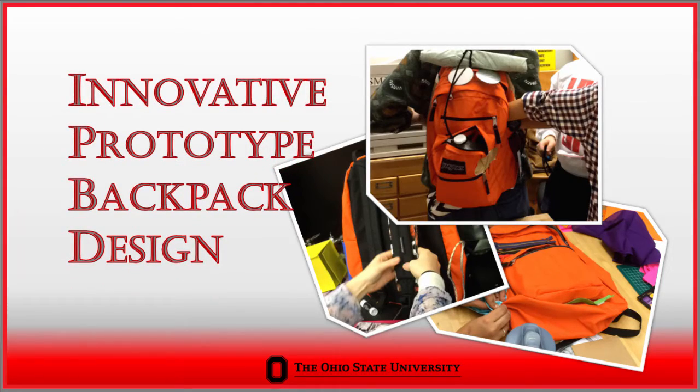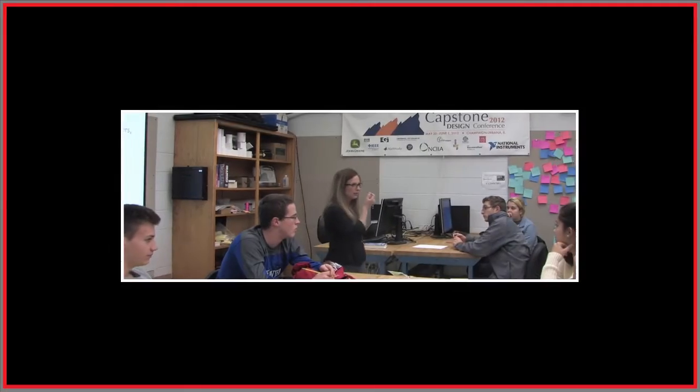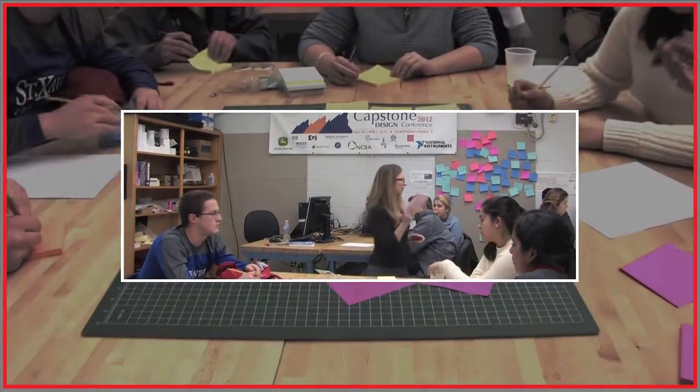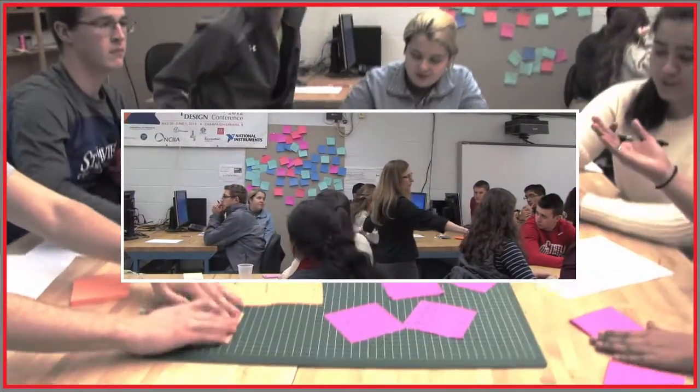Some of the best ideas come from crazy stuff. There's always a nugget in every idea that can come in. So if it pops in your head, it goes on a post-it note. The entire work surface that you're on should be covered in post-it notes.